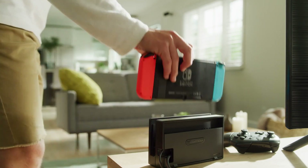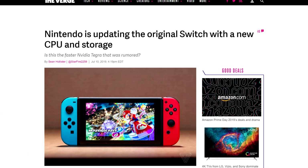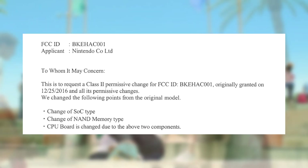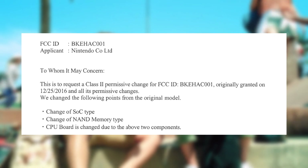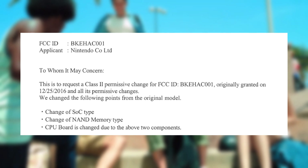The old Switch looks like it's getting a slight upgrade. Nintendo submitted a Class 2 permission change to the FCC, which allows them to make changes to an existing device without having to redo all of these certifications. In that request, three things are noted: a change in SoC, a change in NAND memory type, and a PCB change because of the previous two changes. We don't know exactly what those changes are, but rumors are that this is the same Tegra X1 design, although the exploits are patched out, and it might have a die shrink.